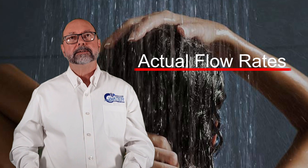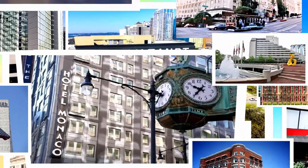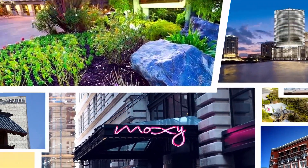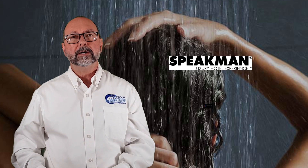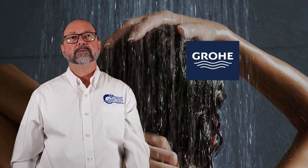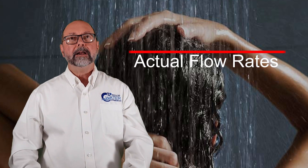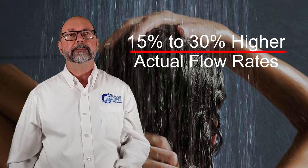We audit actual flow rates, which are the rates your guests experience. We've been doing this since 2013 in hundreds of hotels of all sizes and shapes throughout the US. We've tested most major brands, including Speakman, Moen, Delta, and Grohe. In more than 90% of the hotels we audit, the actual flow rates that your guests experience are on average 15 to 30% higher than the rates listed by the manufacturer.